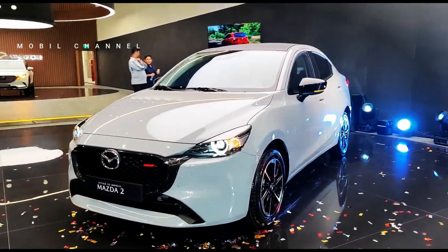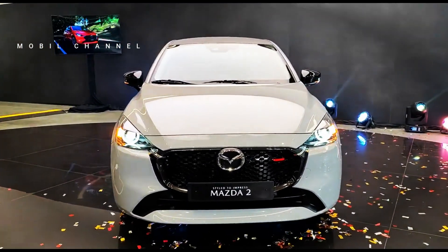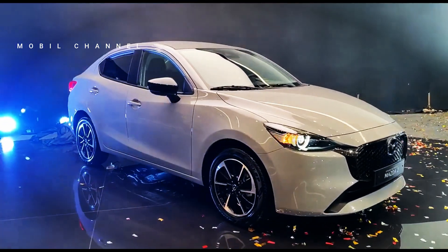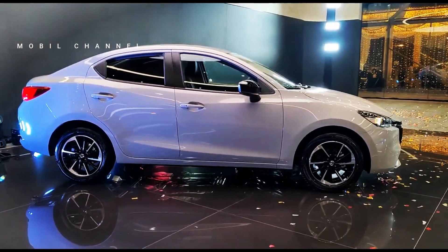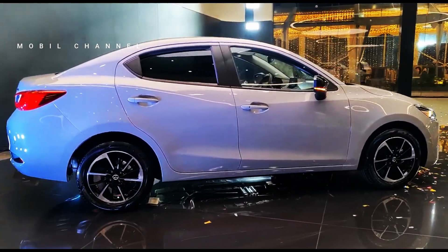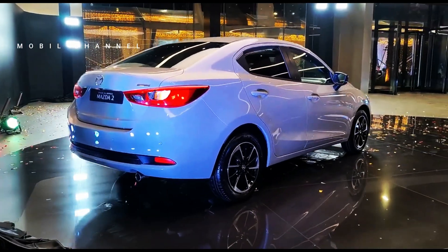2024 Mazda 2 Hybrid sees comprehensive update for European market. Mazda has introduced a comprehensive update for the Mazda 2 Hybrid model, aimed at the European market. This model, which is based on the Toyota Yaris platform, has received a significant refresh in various aspects, including the exterior design and a variety of new trims.